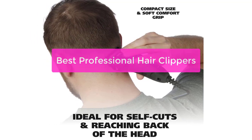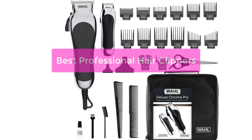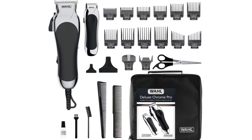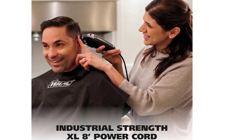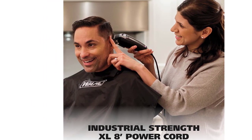Are you looking for the best professional hair clippers? You've come to the right place. We've gathered the top models on the market to help you find the perfect one for your needs. Whether you're a barber or just looking to trim your own hair at home, we have the perfect clipper for you. So let's get started.